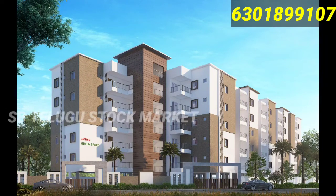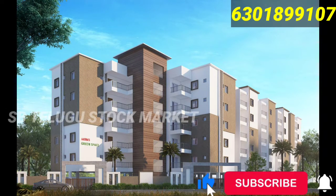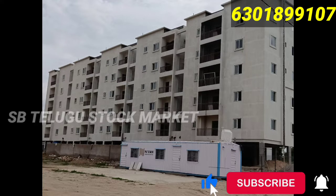Hi friends, welcome to all. In this video, we will talk about ready to move apartment flats.